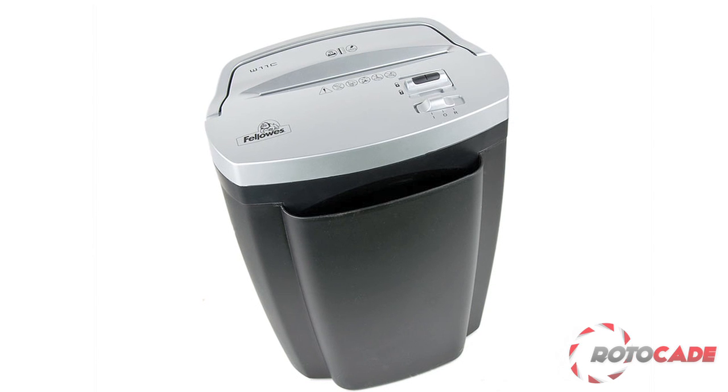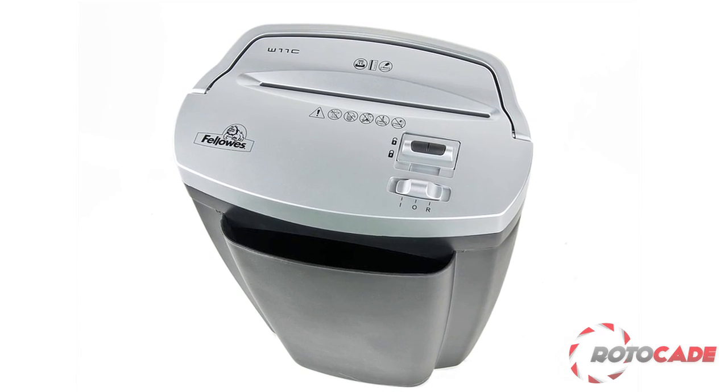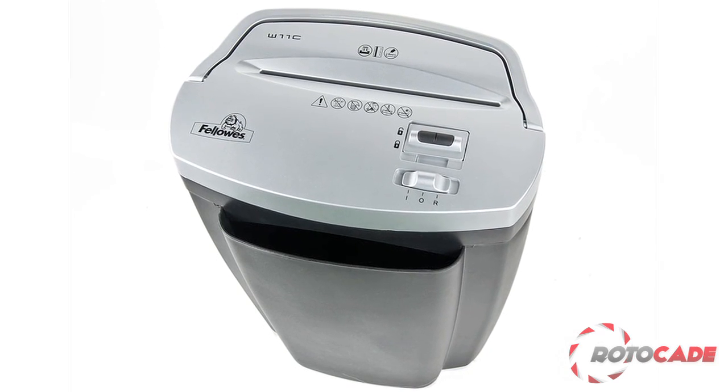It shreds and cuts up to 11 sheets at a time, leaving confetti particles smaller than a half inch by two inches. With its 9 inch opening, it can handle your documents with ease, fitting all standard and legal paper sizes.